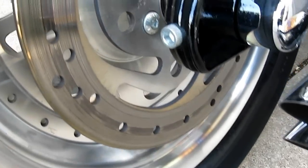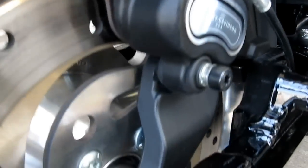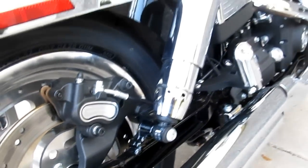This bike — I want you to see how clean it is. Look at that disc brake rotor, the axle, the brake calipers. This bike is very, very clean.